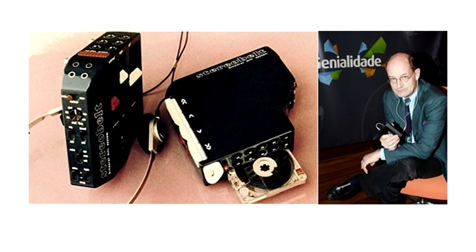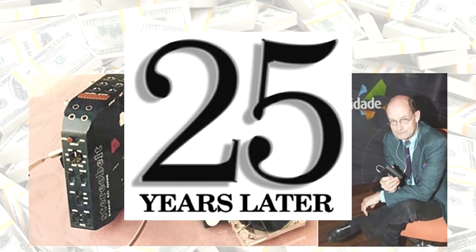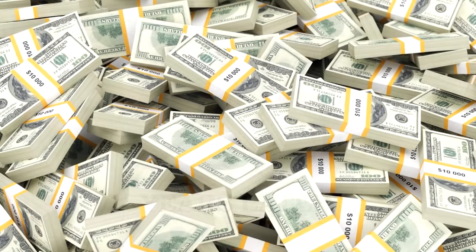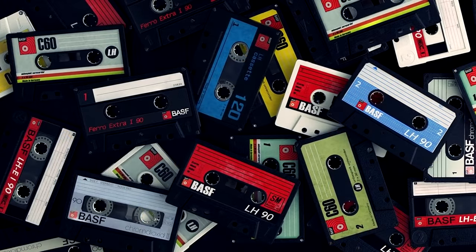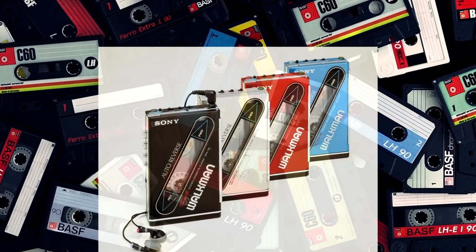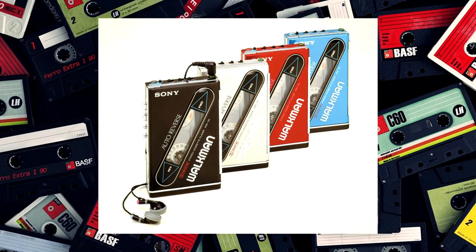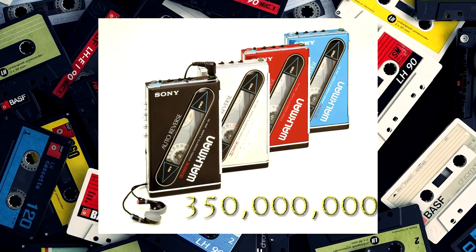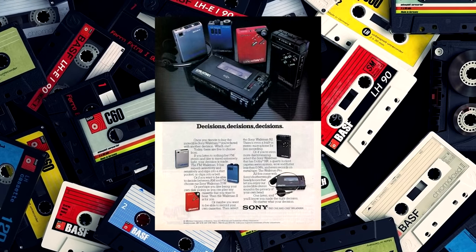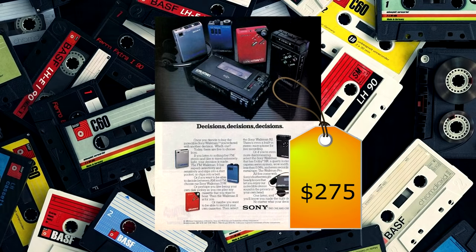When Andreas Pavel heard about the Walkman, he said that was his idea and took Sony to court. Literally 25 years later, in 2010, Pavel got $10 million from Sony. However, that was only a small fraction of what Sony made off the personal cassette player — between its release in 1979 and 2010, Sony sold over 350 million units and made several billion dollars off this tiny device, originally released at $275.